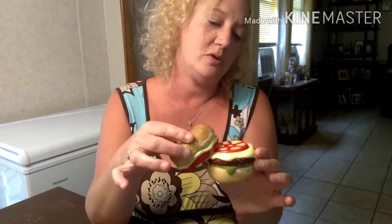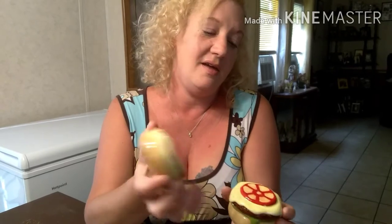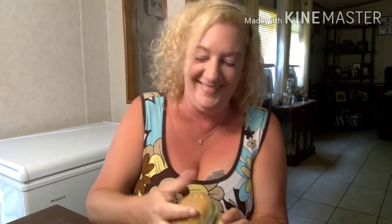Let's start with the hamburger ones — Movie John actually found this one. It's kind of cool. It's got the tomato, cheese, lettuce on there, and a sesame seed bun. Yeah, that one's pretty cool.